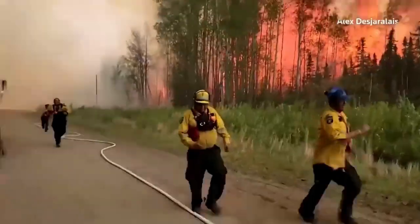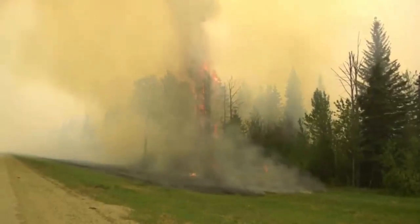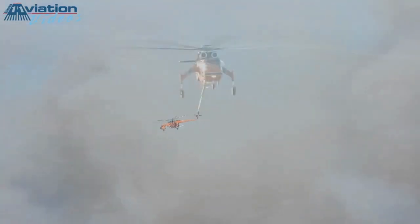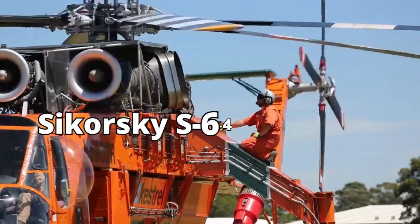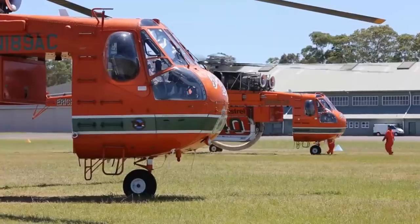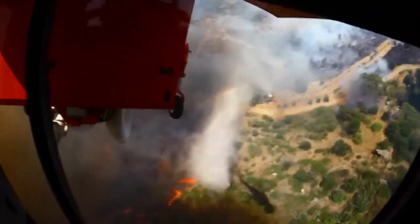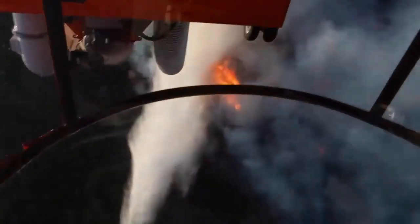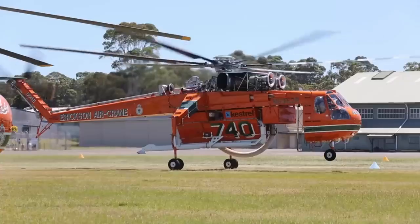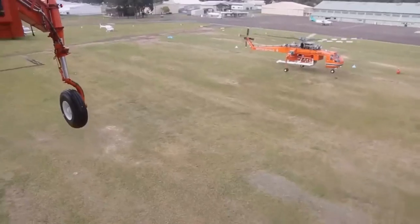Picture this: a raging wildfire devouring everything in its path, leaving devastation in its wake. Amidst this chaos, one helicopter emerges as a beacon of hope — the Sikorsky S-64 Skycrane, ready to unleash its extraordinary powers to combat the merciless flames. But how can a helicopter alone become a firefighter's best friend? The answer lies in its unique design and ingenious firefighting abilities, which we are about to reveal. First, let's uncover the origins of the Sikorsky S-64 Skycrane.